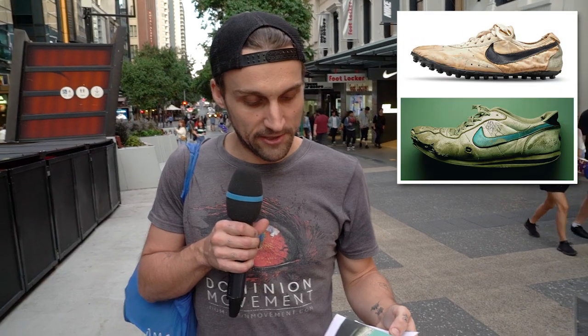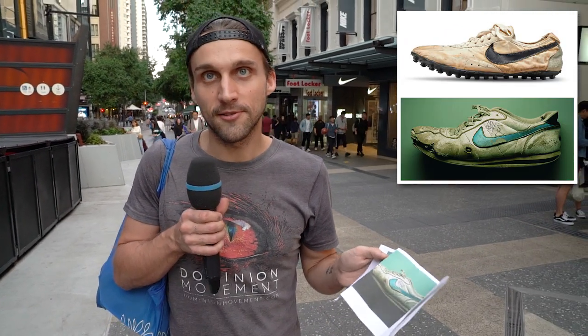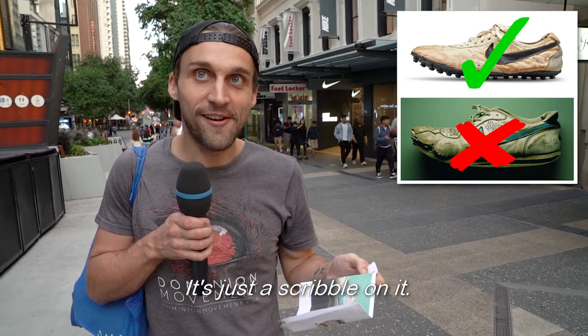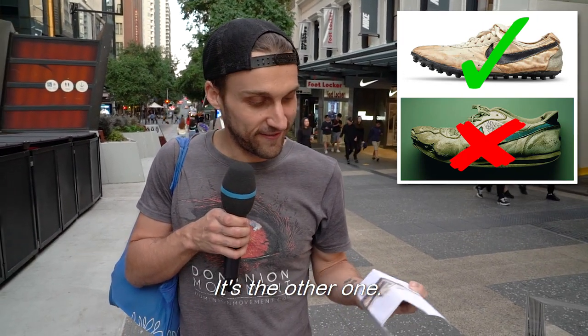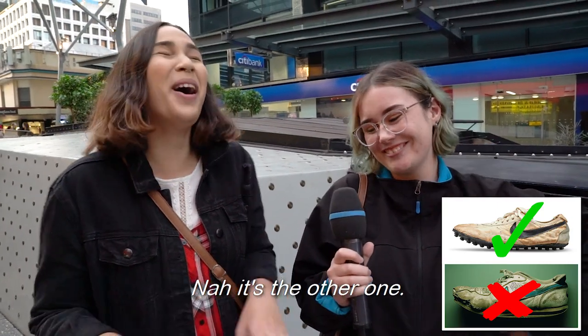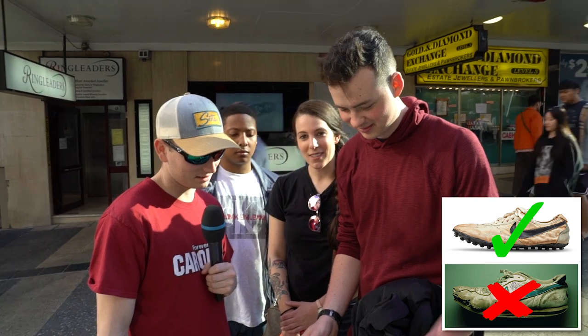My guess would be it's the one with the signature, because signatures are what puts the price up. It's actually not that one — it's the scribble one. It's the other one. Definitely that one would be worth more money, because it looks the worst. Nah, it's the top one. The top one? Yeah. Really?